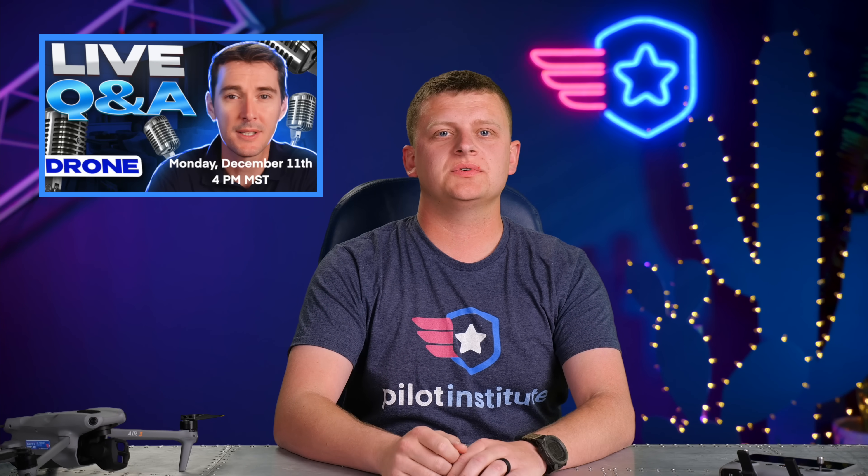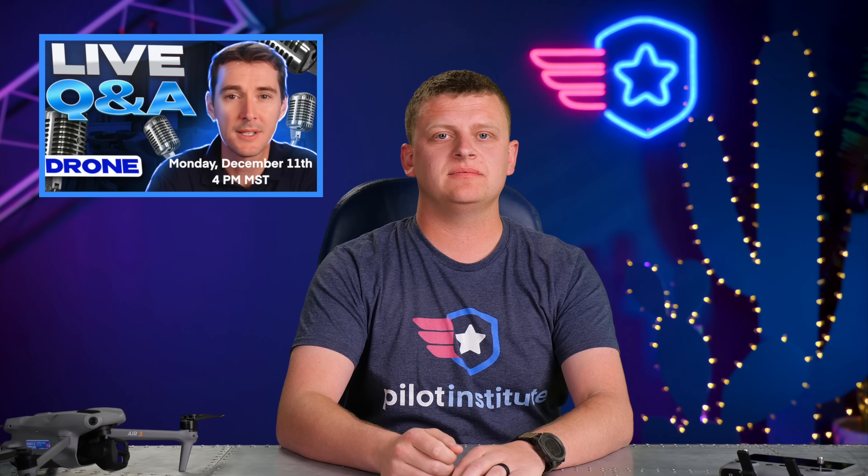That's it — that's all we've got for you. Have a great weekend, and Greg, we'll see you next week for the live event. Have a good one.